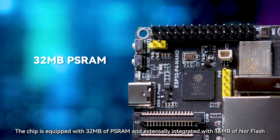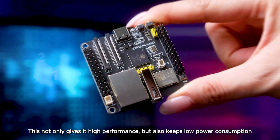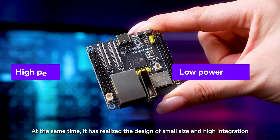The chip is equipped with 32MB of PSRAM and externally integrated with 16MB of NOR Flash. This not only gives it high performance, but also keeps low power consumption. At the same time, it has realized the design of small size and high integration.